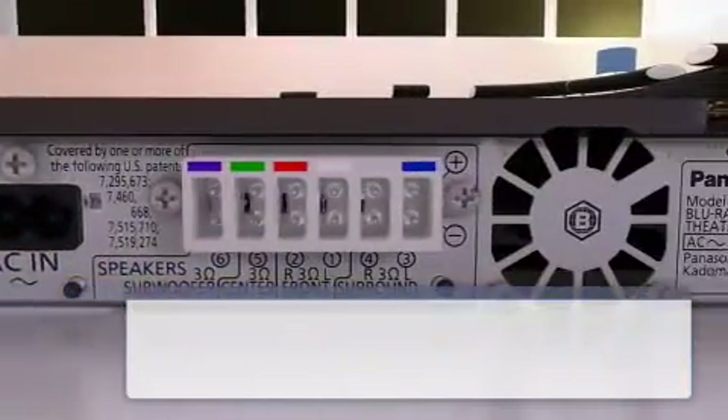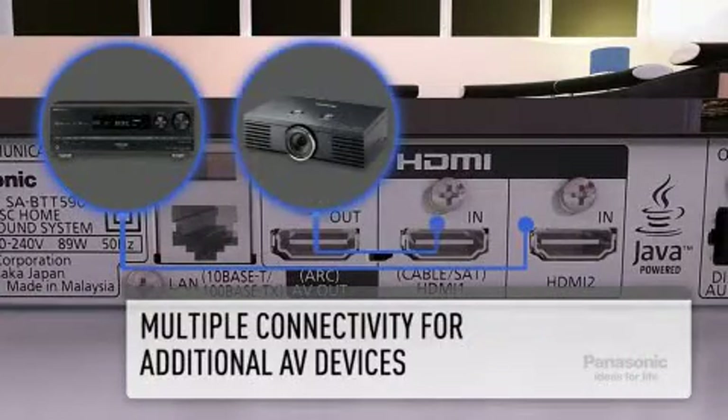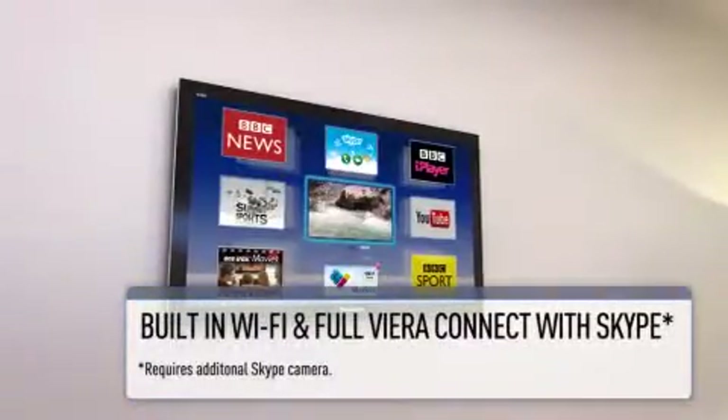The main unit offers 2 HDMI inputs, 1 optical input and 1 HDMI output, so connecting your current AV devices is simple.